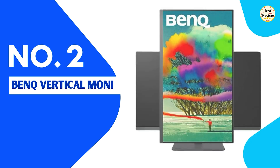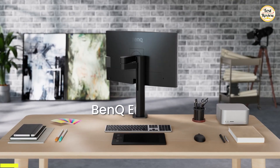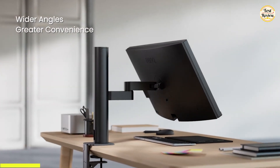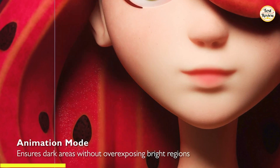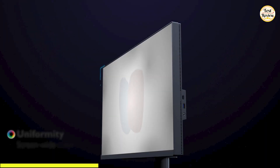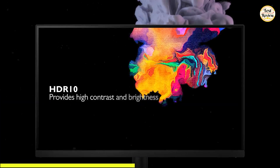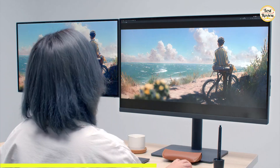Coming in at number two is the BenQ Vertical Monitor, a 32-inch 4K powerhouse built for designers who demand precision. This monitor is built with ergonomics in mind — tilt, swivel, pivot, or adjust the height to create your ideal setup, whether you're working horizontally or in vertical orientation. This monitor is factory-calibrated for color accuracy and comes with a calibration report straight from the manufacturer. With 99% sRGB and Rec. 709 color coverage, plus an average Delta E of less than 3, it delivers exceptionally accurate and vibrant colors. BenQ's exclusive Acolor technology ensures that what you see on screen is true to life, backed by CalMAN and Pantone skin tone validation, so you can work with confidence on color-critical projects.